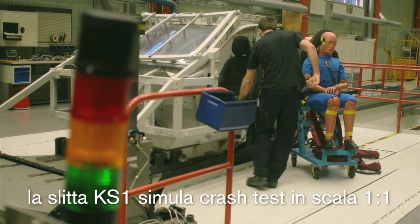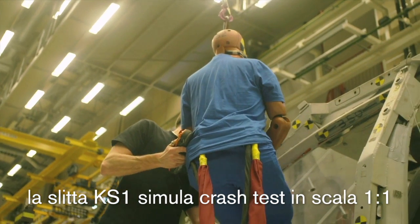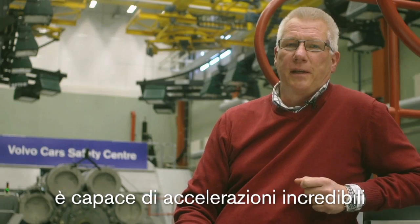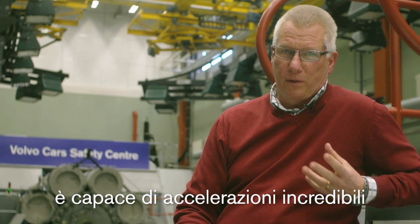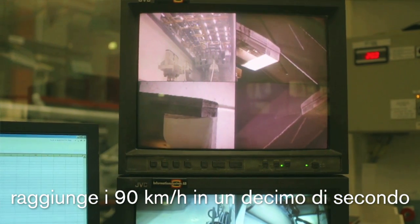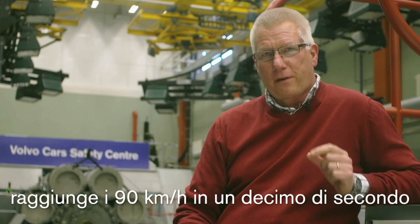And this machine here, called KS1, is a crash sled that can simulate a full-scale crash test. The machine goes really fast — it must, because it simulates a full-scale crash test. And it can accelerate up to 90 kilometers an hour in a tenth of a second.